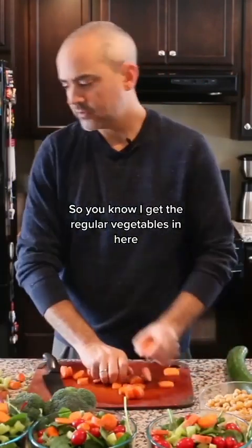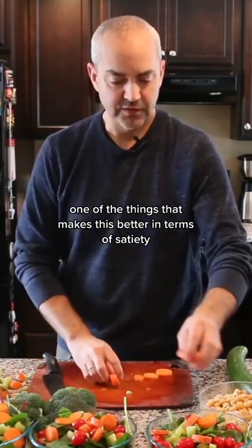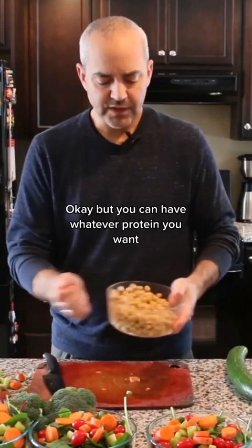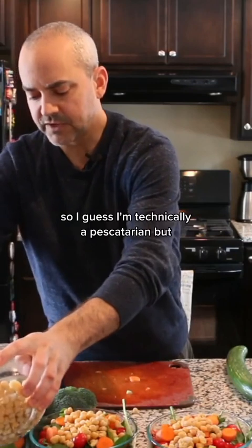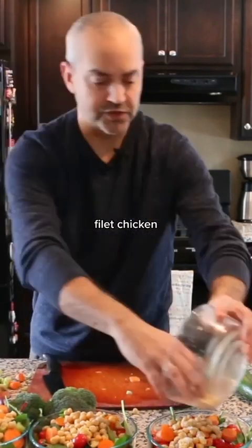I've got the regular vegetables in here that you can see. One of the things that makes this better in terms of satiety — so it'll make you feel more full — is beans. You can have whatever protein you want. I'm a vegetarian, so I obviously stick with beans, but I do actually eat fish, so I guess I'm technically a pescatarian. You can put salmon on here, chicken, whatever.